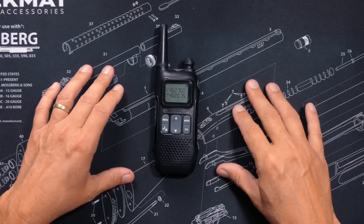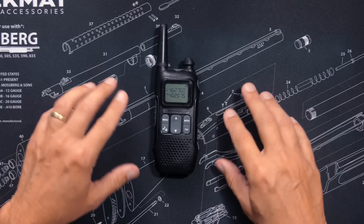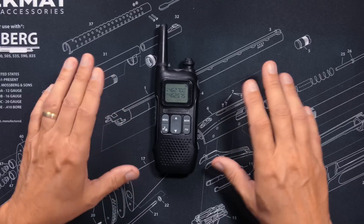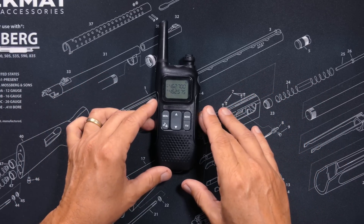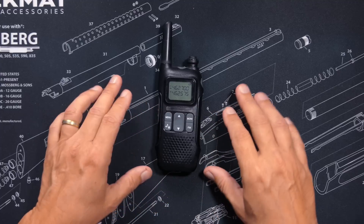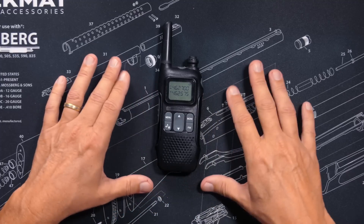FRS radios are not repeater capable, but using an FRS radio you can listen to GMRS repeaters because of how GMRS repeaters work. You can legally use FRS radios for business or commercial use, but FRS is not private and encryption of any kind is not permitted.